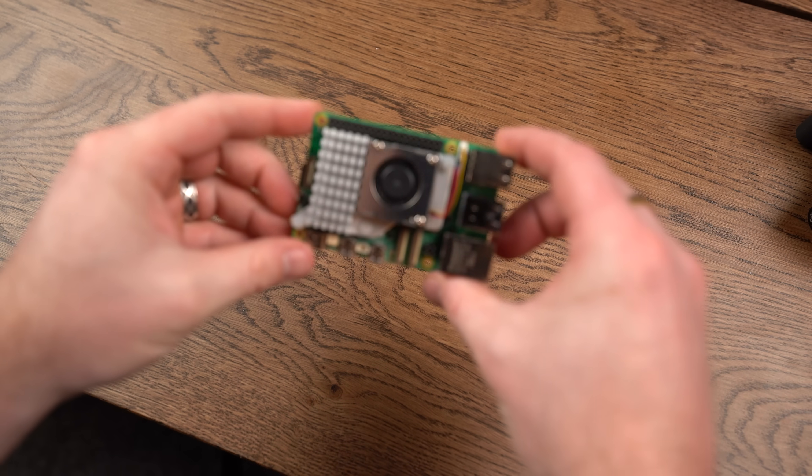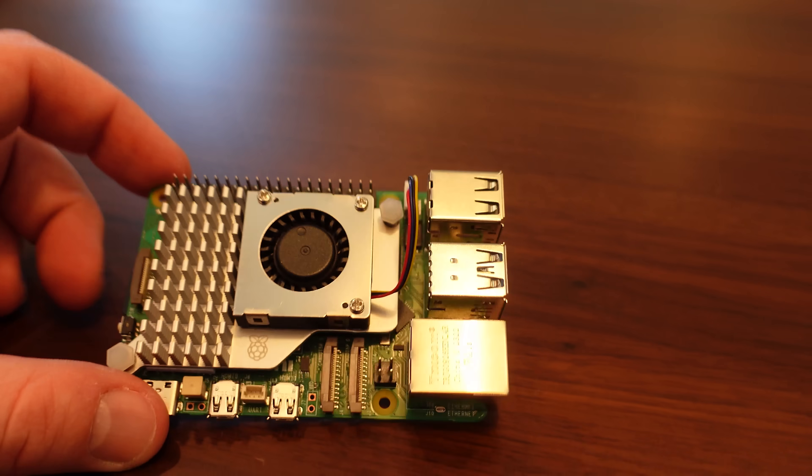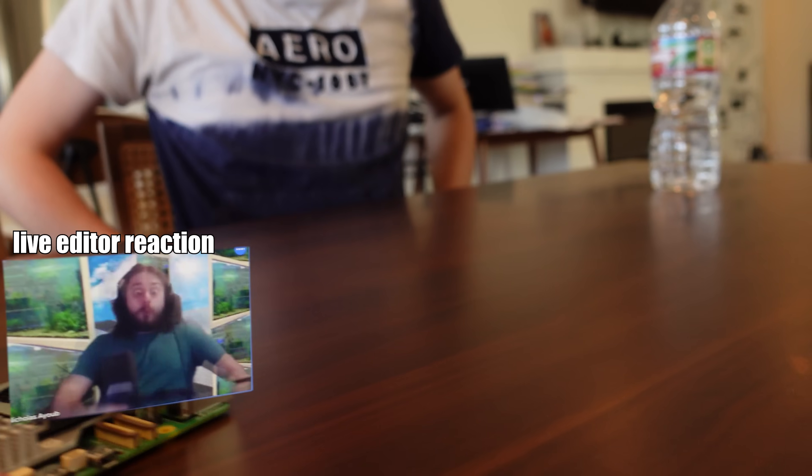I've got to go to my standup meeting with my team. I'm going to take this guy, let him join the meeting. I brought someone special to the meeting today — it's the Raspberry Pi 5! My team loved it. Good job, Raspberry Pi.